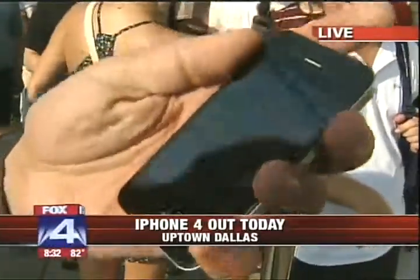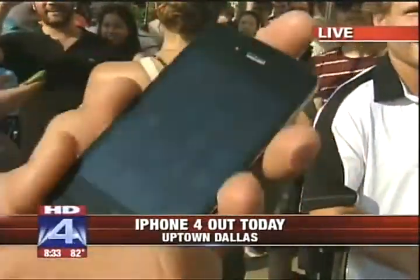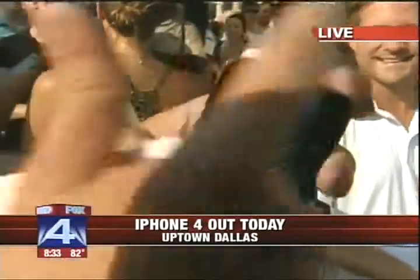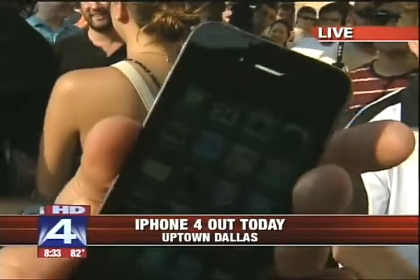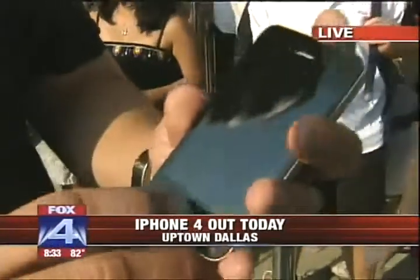The new iPhone 4 is 24% thinner than its predecessor. It is covered in glass front and back, upgraded to a five megapixel camera, and also has a front-facing camera for the new FaceTime video chat application. It's bound in stainless steel that actually works as part of the antenna for the phone as well. Lots of neat things on here, and those not getting a new iPhone can probably upgrade in terms of the operating software — it's available now as well.